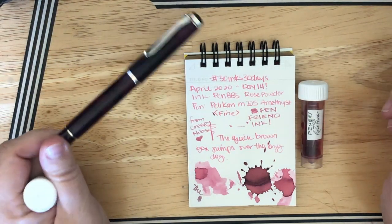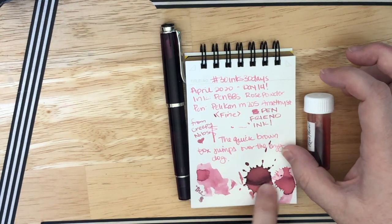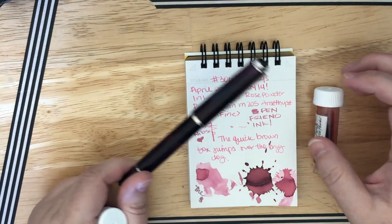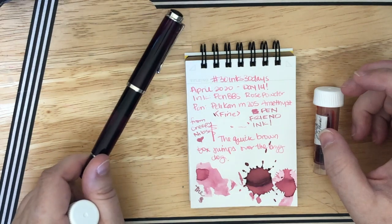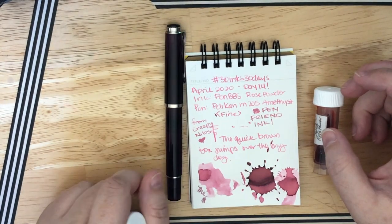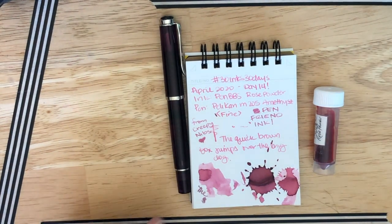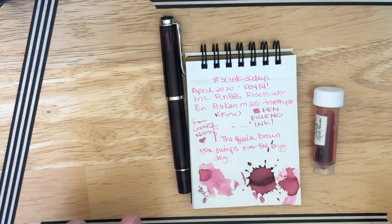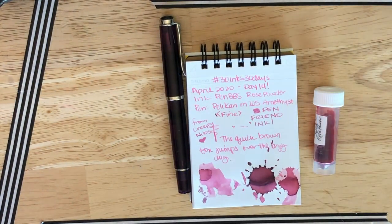As it sat — because I did this yesterday after work — as it sat overnight, or actually even kind of right here, the color started to change. I think it mixed with some remnants — I had a Pelican Edelstein Aventurine in this pen and I think there might have been some remnants of it in here. So I think that all kind of mixed together with me doing the extra splats and created like a whole brand new color. Let me grab my little Hobonichi.